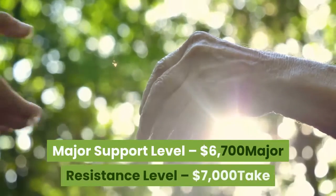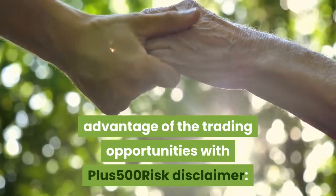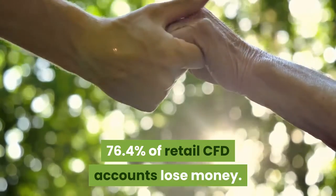Major support level: $6,700. Major resistance level: $7,000. Take advantage of trading opportunities with Plus500. Risk disclaimer: 76.4% of retail CFD accounts lose money.